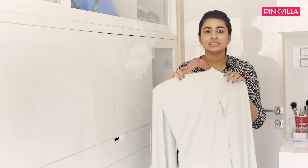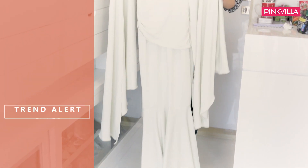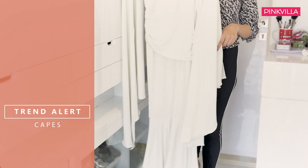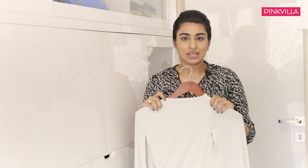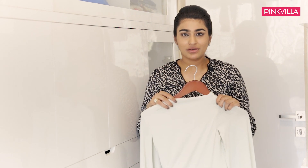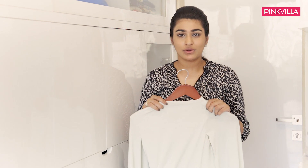The next look I've picked out is this off-white gown. It has cape sleeves, which are trending quite big, and it's very figure-hugging so it would accentuate your curves as well. I would style this with statement colored stone diamond earrings to highlight the entire outfit. You could wear this to a friend's engagement party or a cocktail party.